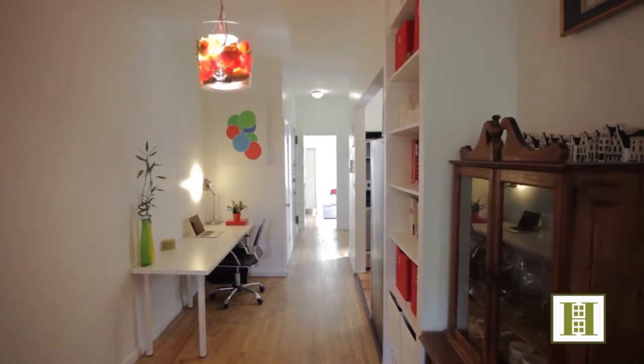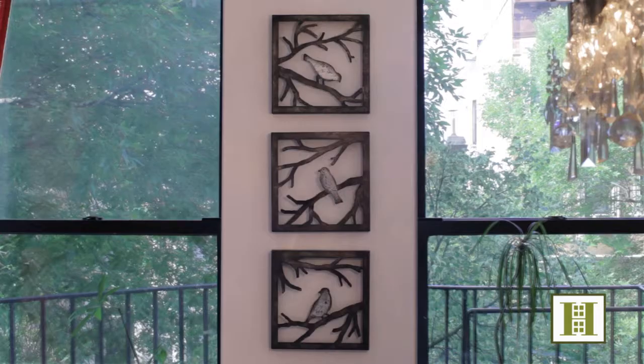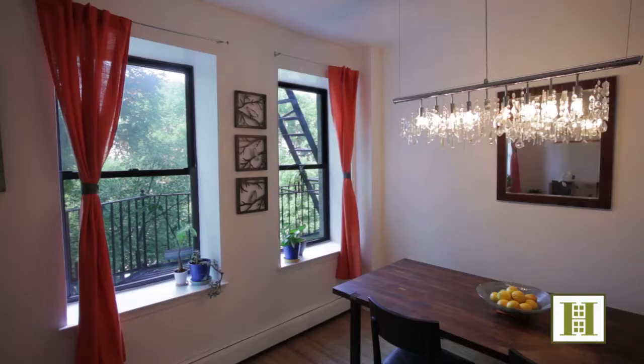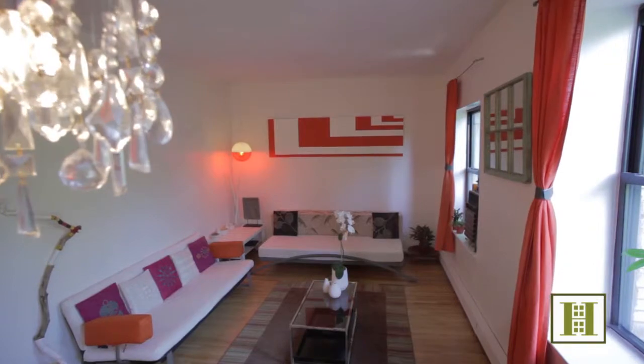With an open and lofty layout boasting sunny north, south, and west exposures, treetop views, and high ceilings, this is the prime Prospect Heights home you've been waiting for. The kitchen opens into a dining area that flows into a large living room, perfect for hosting friends and family.